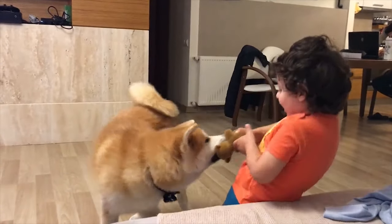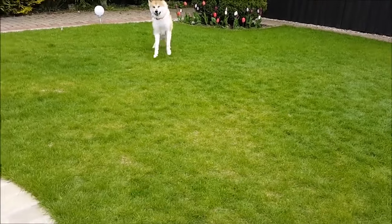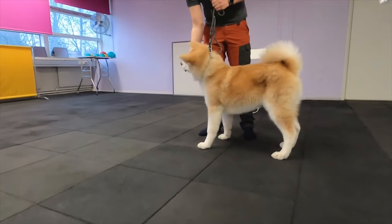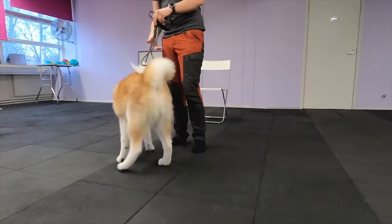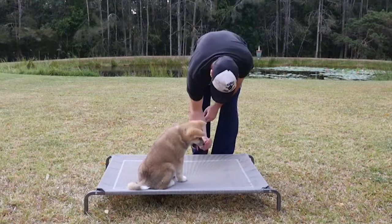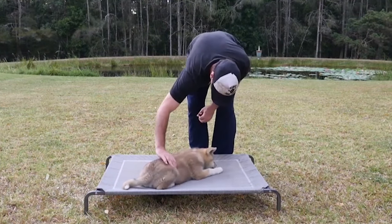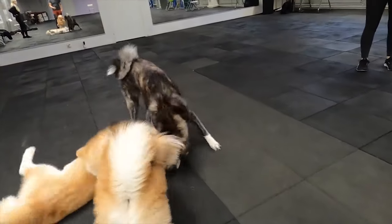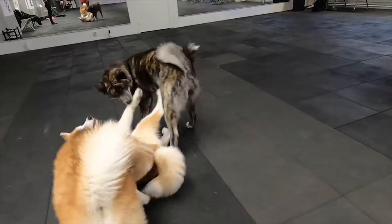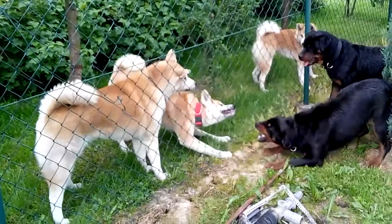A bored Japanese Akita can get up to all sorts of mischief, including destroying items around the house. The Japanese Akita Inu is not a good choice for first-time dog owners, as they need to be trained and handled by people familiar with the specific needs of these energetic, smart dogs. If not well socialized and trained correctly from a young enough age, a Japanese Akita could quickly get the better of an owner. Akitas tend to take a socially dominant role with other dogs and are less tolerant of dogs of the same sex.